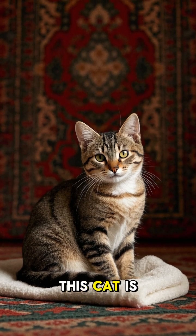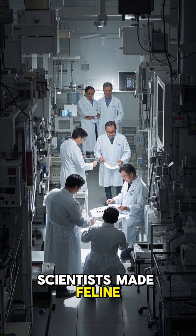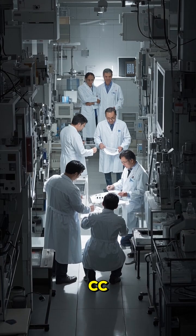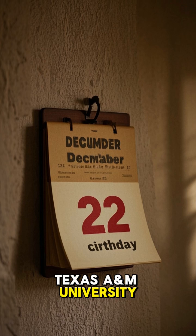This cat is a clone. She's the world's first cloned cat. In 2001, scientists made feline history when they successfully cloned this adorable little kitten named Cece, short for copycat. Cece was born on December 22, 2001 at Texas A&M University.